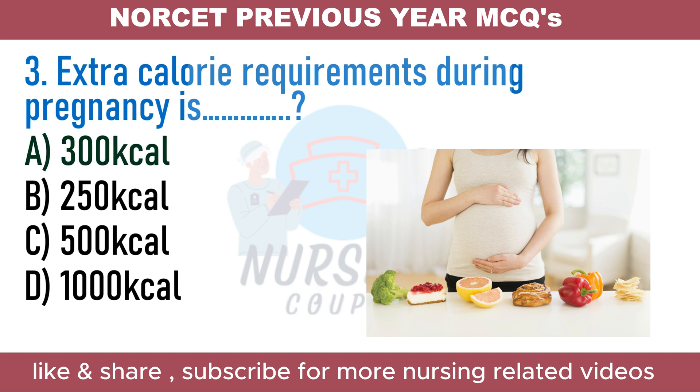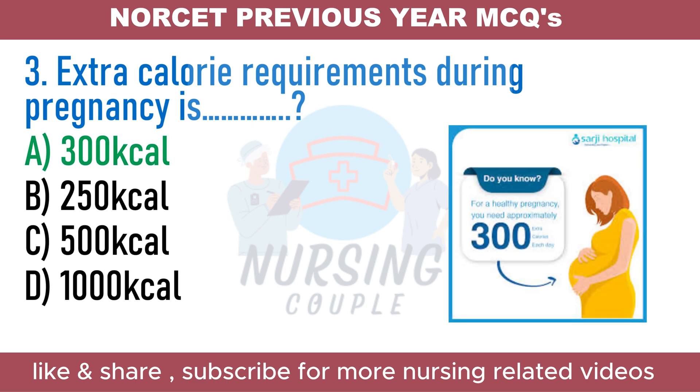The answer is Option A: 300 kilocalories. A calorie is a unit of energy. In nutrition, calories refers to the energy people get from food and drink and the energy they use in physical activity. Pregnant women need about 300 to 340 extra calories per day during the second trimester, no extra calories during the first trimester if the woman is healthy, and around 450 extra calories per day during the third trimester.